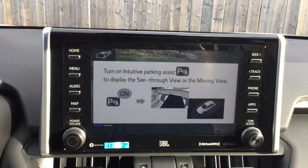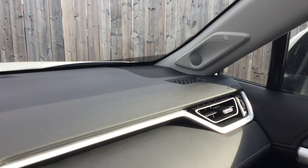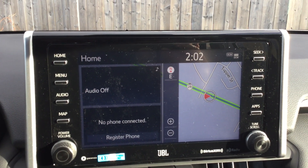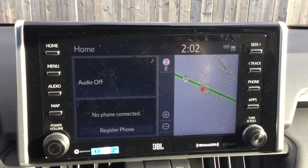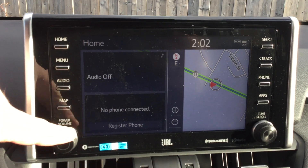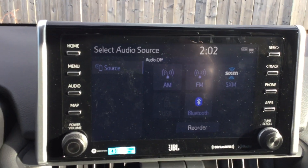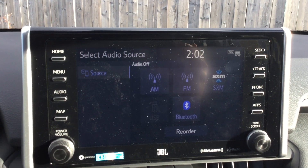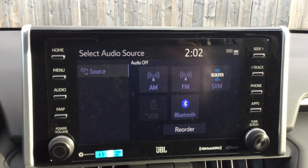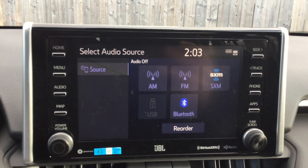Moving over here, we have our eight-inch touchscreen infotainment setup, which comes with the upgraded JBL sound system — an 11-speaker system that sounds really, really nice, definitely something to look forward to if you enjoy cruising to music. We have physical push buttons on the side along with tuning knobs and the touchscreen itself. It comes with AM, FM, Sirius XM, Bluetooth, auxiliary, and Android Auto and Apple CarPlay — definitely the two biggest things most people are looking for. Android Auto is incredibly useful on the road with a lot of hands-free features.